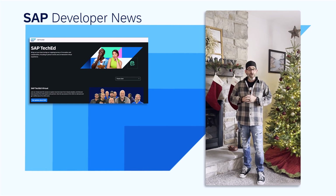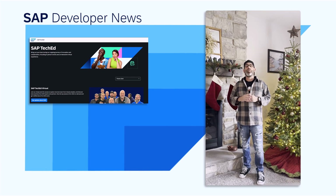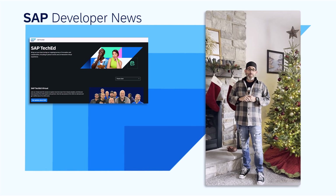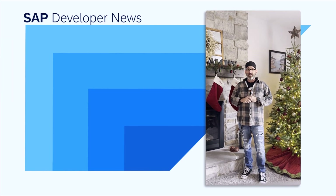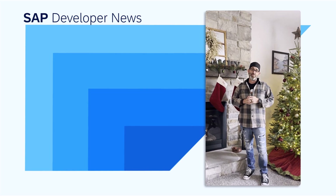The developer keynote deconstructed was dialed in as usual, along with the TechEd on tour stops around the world. The last couple months of the year have been a whirlwind, and I think a lot of us are a little relieved that it's over. We're resting up and getting ready to do it all again next year — all for you, our developer community. Happy holidays, happy new year, and I'll see you in 2025.